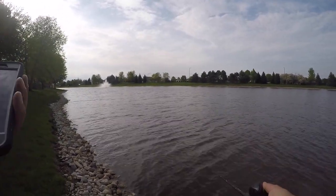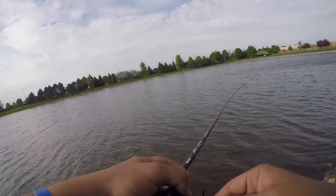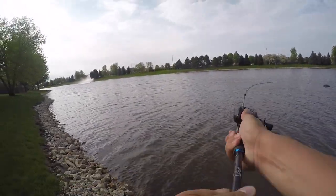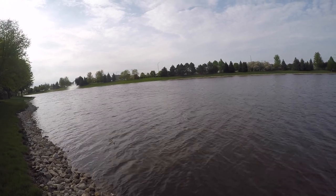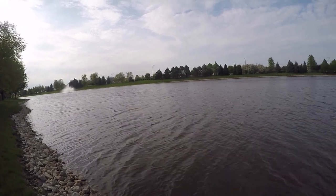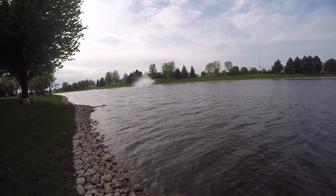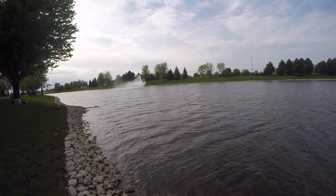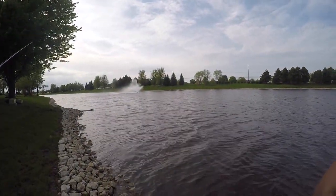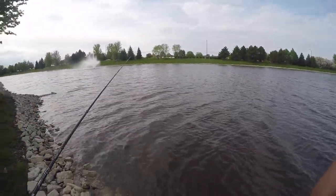We have about 20 minutes or so — I can't make it all the way around this pond. Apparently it does work — that was a monster! Holy crap. No way — he proved me wrong but he spit it, so we're okay.